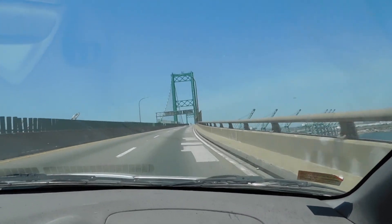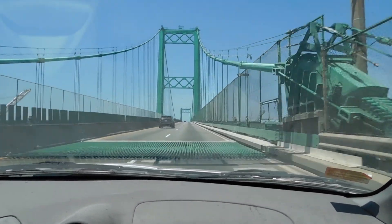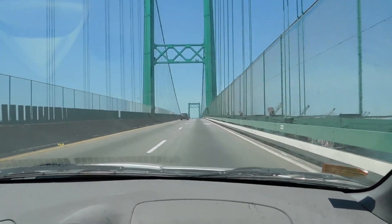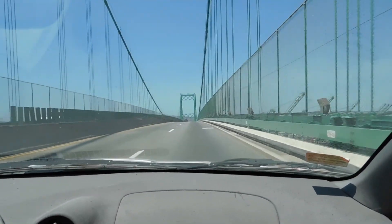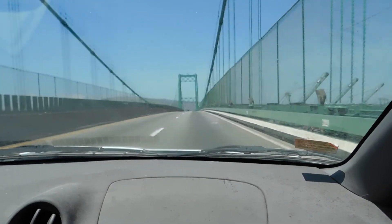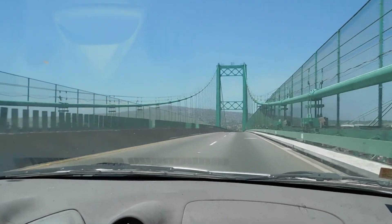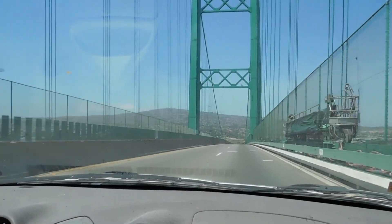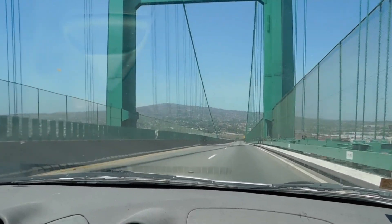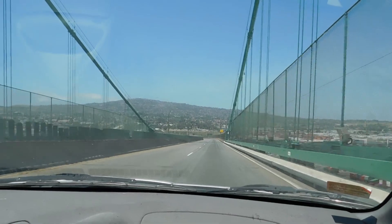There we go! I'm sorry that our vehicle is so low-sitting, so I can't really show you the views. Of course you can't see much because of the walls, but it's very high up. That ahead of us is Palos Verdes, which is where Rob lived part of his childhood, or a good portion of his childhood.